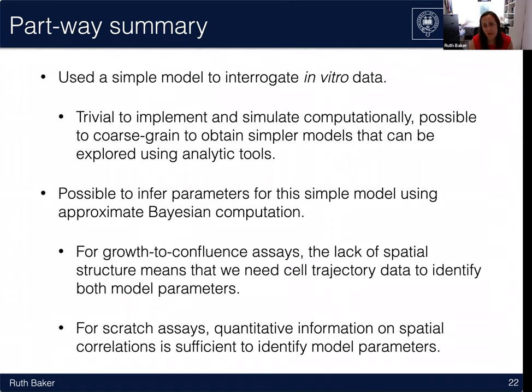As a summary: it's possible to use very simple models to interrogate in vitro data. These models were trivial to implement and simulate computationally, and that allowed us to infer parameters using a naive implementation of approximate Bayesian computation. For growth to confluence assays, which lack sufficient spatial structure, we need cell trajectory data as well as density or cell number over time to identify both model parameters. Whereas in scratch assays, spatial correlations provide sufficient information to identify both model parameters without tracking cells individually.